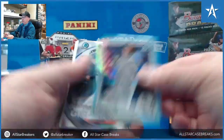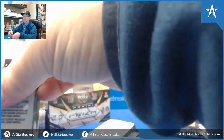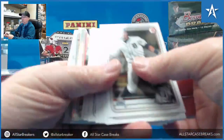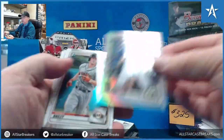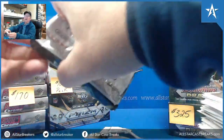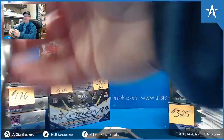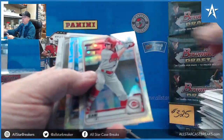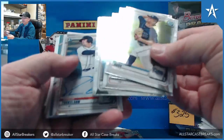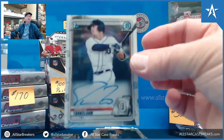Blake Rutherford. Bush, Soderstrom — that's a good name for a hitter, right? Oh man, Matt — our first one. Spencer Torkelson autograph!